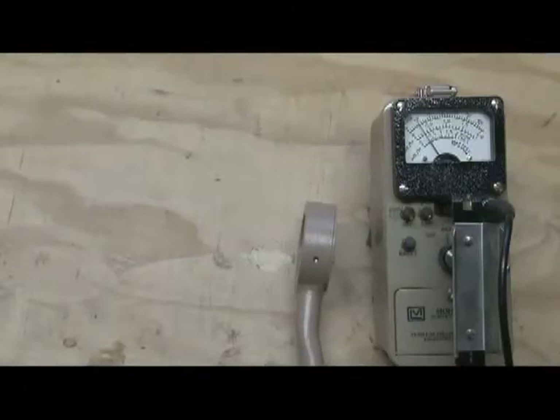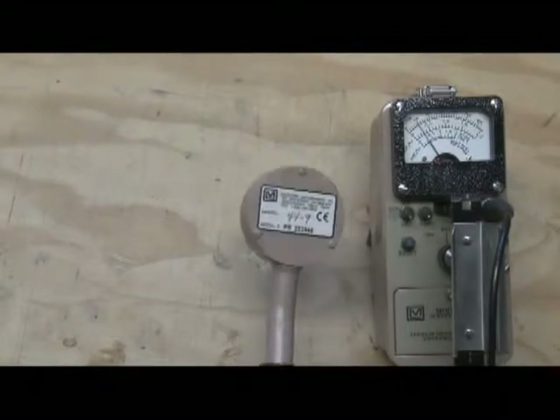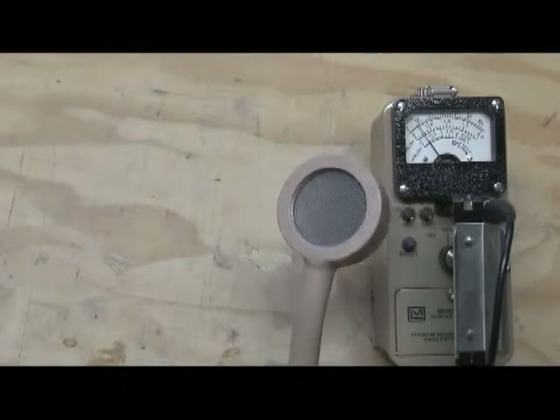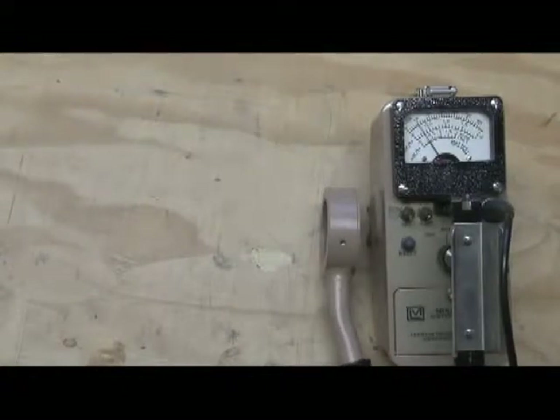Hi there. I wanted to do a quick demonstration to show the three common types of ionizing radiation: alpha radiation, beta radiation, and gamma radiation. I've got a Ludlam Model 3 survey meter with a Ludlam Model 44-9 pancake GM detector attached. This type of detector has a thin mica window that allows alpha, beta, and gamma radiation — all three — to penetrate, so I can demonstrate all of them.